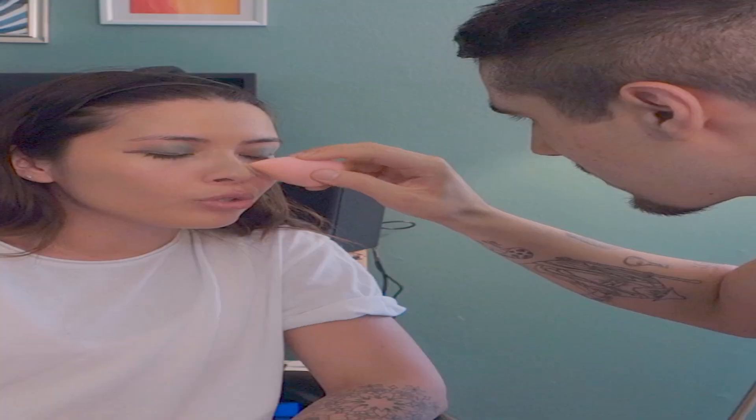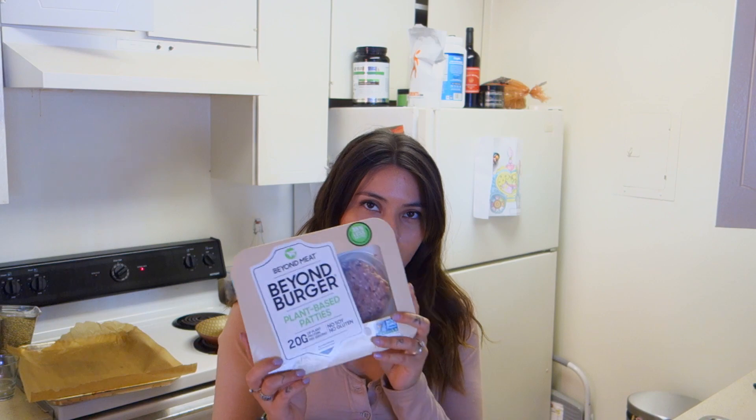You shouldn't put too much of it. We're gonna make the Beyond Burger. I'm gonna make potatoes. How many potatoes do you want?